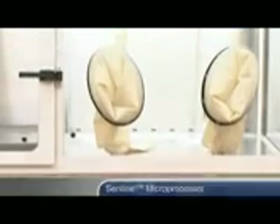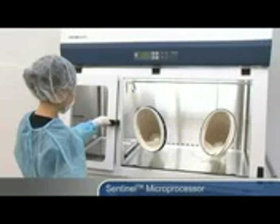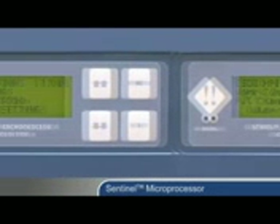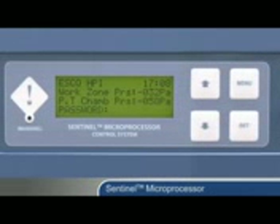All ISOCLEAN Pharmacy Isolators are equipped with the Sentinel microprocessor control system to supervise the operation of all isolator functions and monitor air flow and pressures in real time. All control features and functions can be configured to suit user requirements. For security purposes, access to the isolator main menu can be restricted with password-protected administration to prevent unauthorized adjustment.